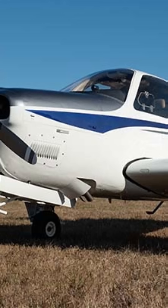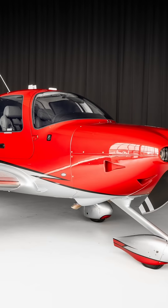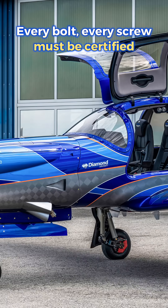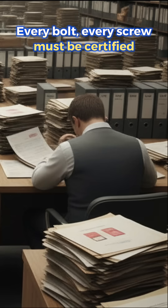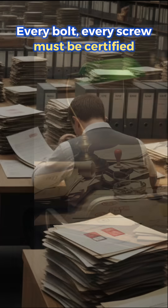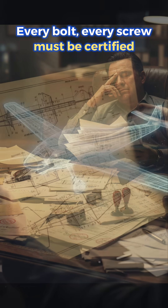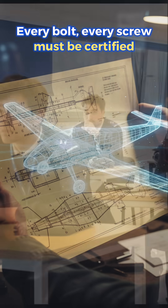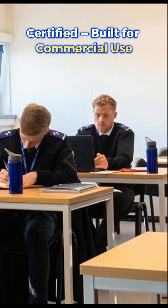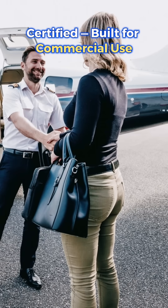Let's start with certified aircraft. These are Cirrus, Cessna, Piper, Diamond, and many others. Every part — from the wing spar to the smallest bolt — goes through a long and extremely expensive certification process: the structure, materials, loads, engine, propeller, avionics, even the repair procedures. Everything must be approved. This system is perfect for flight schools, charter companies, and rental fleets. It's aviation's version of a city bus — predictable, standardized, highly regulated.